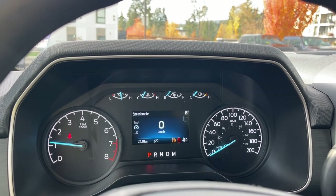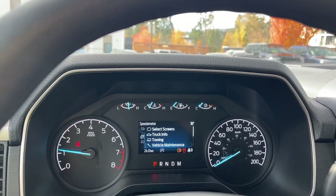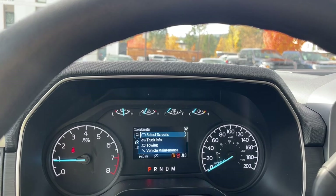In the menu we can go through the speedometer — you can select screens, truck info, towing, vehicle maintenance and settings. And these all have sub menus.